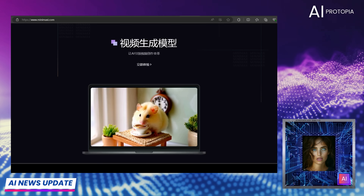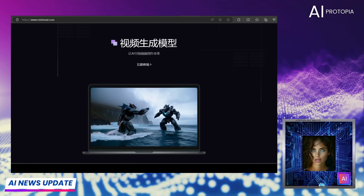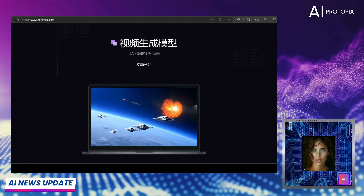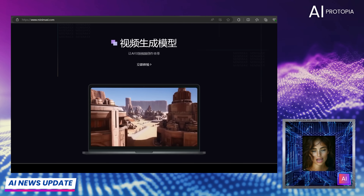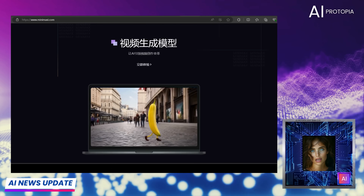Today we're diving into the cutting-edge world of AI video generation with a thrilling showdown. Our newest challenger, Minimax from China, backed by giants like Alibaba and Tencent, has entered the ring. We'll be putting it head-to-head with some of the biggest names in AI video creation: Runway Gen 3, Kling AI, and Luma AI. With its promise of high-resolution clips and advanced realism, Minimax is here to shake things up.